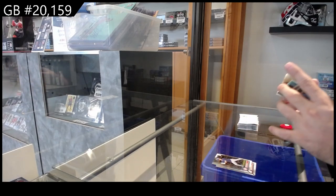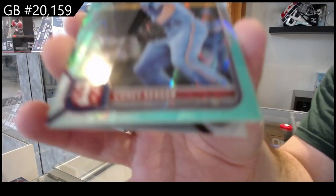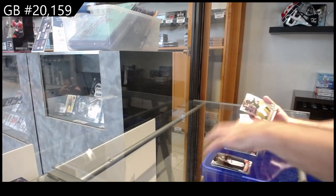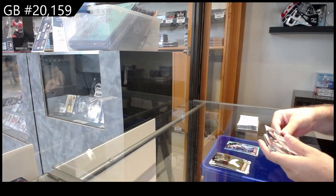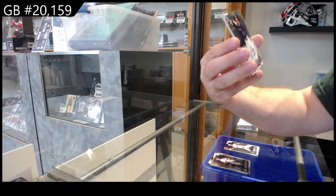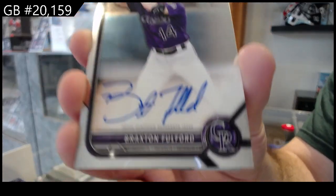We've got a Seager number to 199 — that's cool, the wave Seager. A rookie of Kirby for Seattle. We've got an autograph, a first Bowman autograph of Braxton Fulford for Colorado.